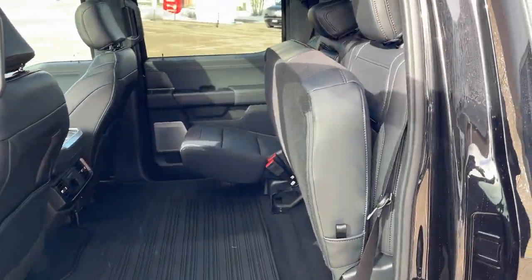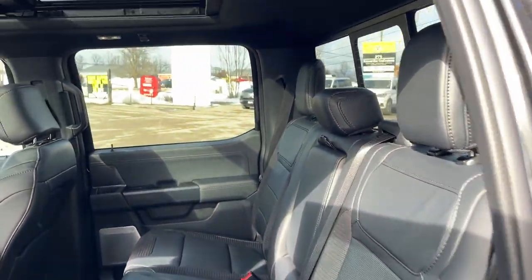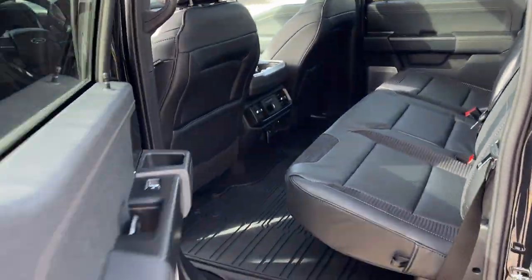Back here it is SuperCrew cab. You get plenty of space, and if I fold these seats down you can see it has a nice black leather interior. Really comfortable seats throughout this truck and a nice bright twin panel moonroof. Heated rear seats, plenty of power options, your own climate vents and cup holders. There's also cup holders that fold down from the center seat there.